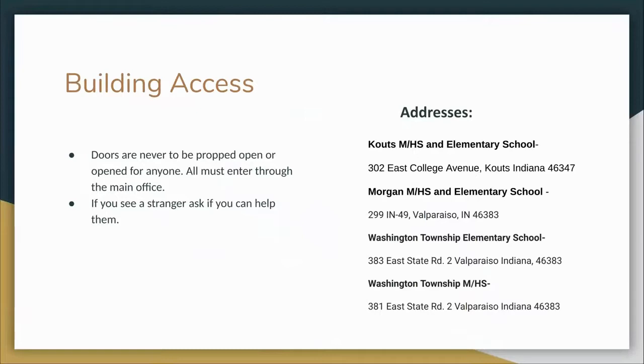Regarding building access: please review with your first period students that they are never to open doors for anyone, even if they think that person is okay. Also, doors are never to be propped open. Remember, no one else is to use the keys or badge provided to you. Be observant and practice due diligence. If any employee sees a stranger in the building without a visitor's badge, politely ask them if you can help them and point them to the office to obtain a visitor's badge, or contact the office if the person ignores you or refuses. It is important to know the address of the building you are subbing at in case of an emergency.